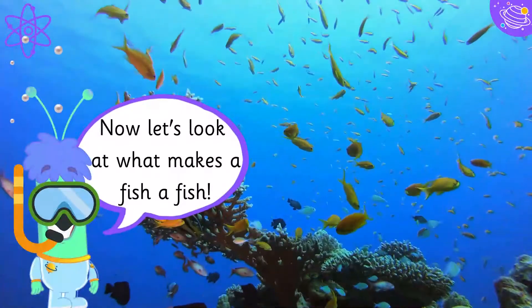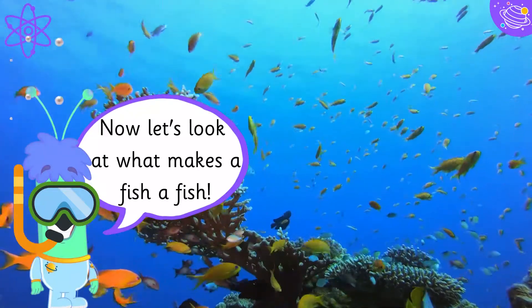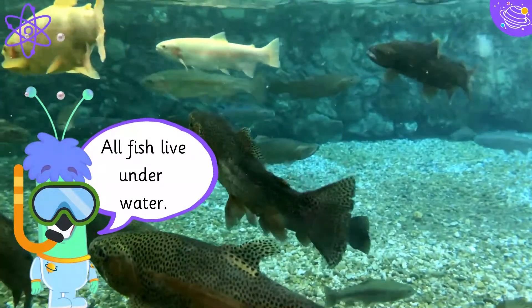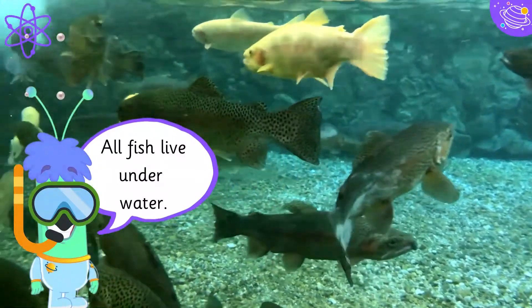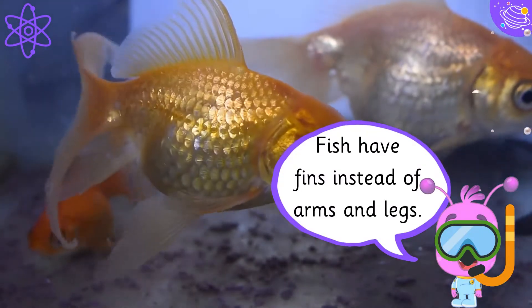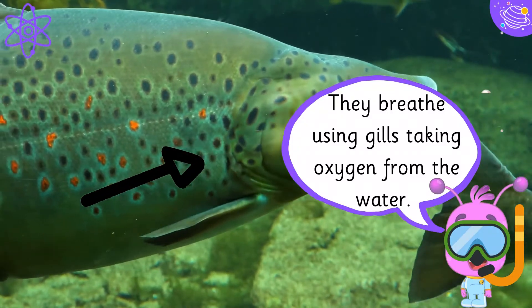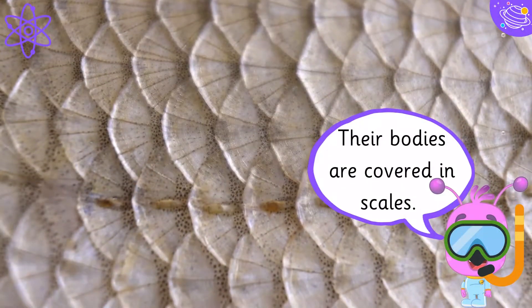Now let's look at what makes a fish a fish. All fish live underwater. Fish have fins instead of arms and legs. They breathe using gills, taking oxygen from the water. Their bodies are covered in scales.